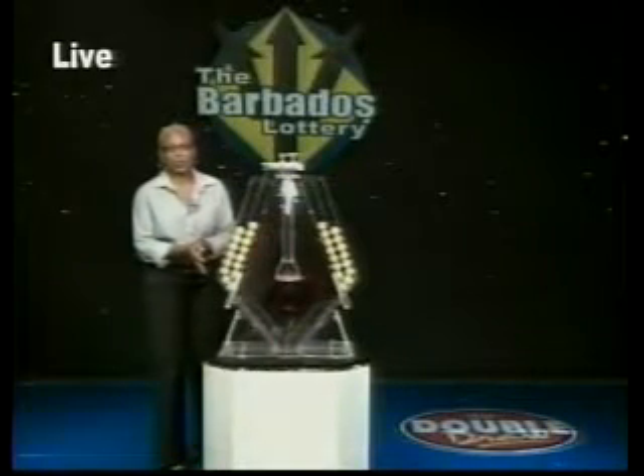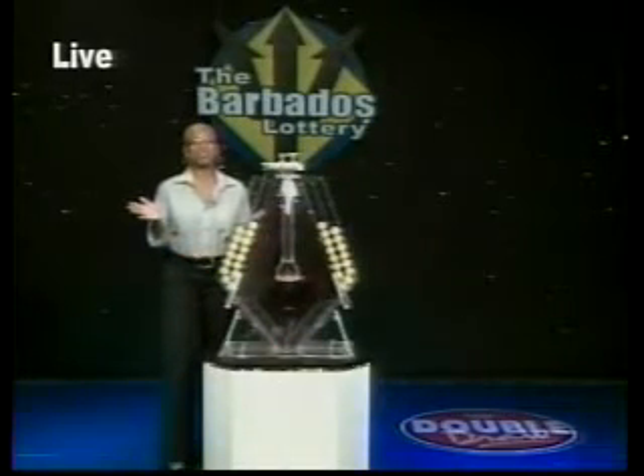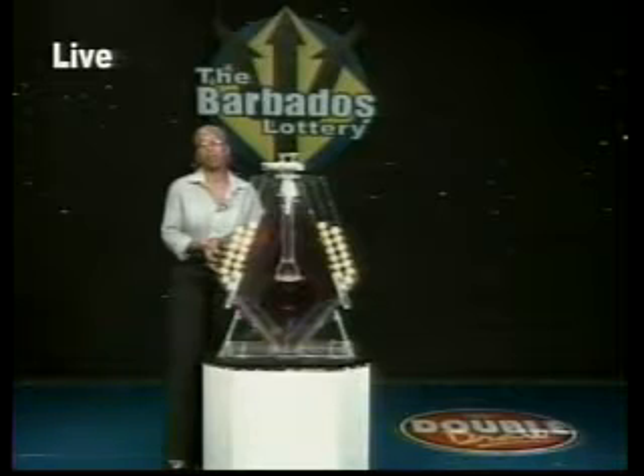For Double Draw has so many winners that we pay out more than $33 million every year. That's over $630,000 won every week. Now on to Double Draw number 15,175 for Monday, December 3rd, 2012.